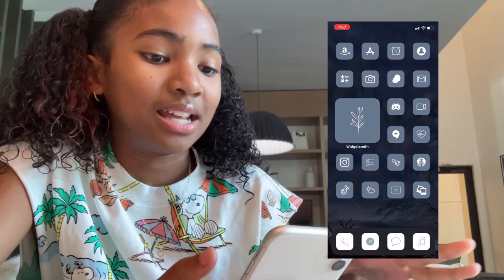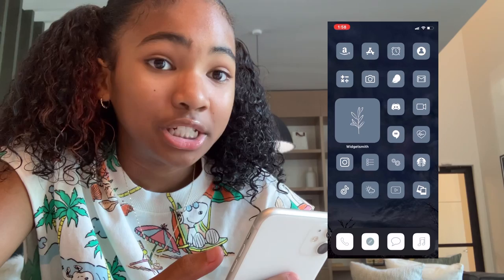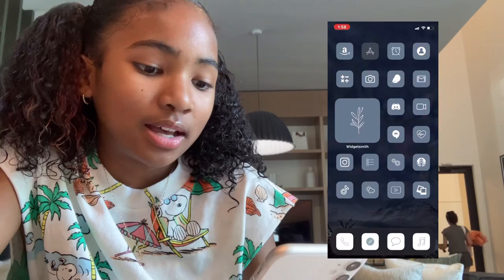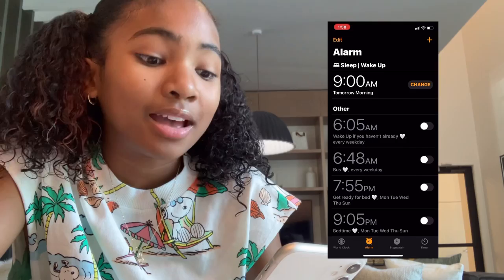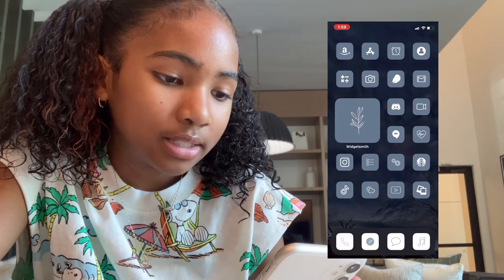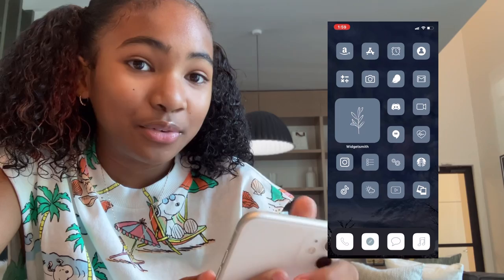The first app I have is Amazon — can't open it because it's not downloaded. There's not a lot on my phone right now because I don't have much storage and I haven't been using my phone a lot. We have the App Store, Clock — these are all my school alarms, I turn them all off but I have an alarm for 9 AM every morning. Then we have Contacts, Calculator, Camera, and Flow — Flow is my period tracking app.